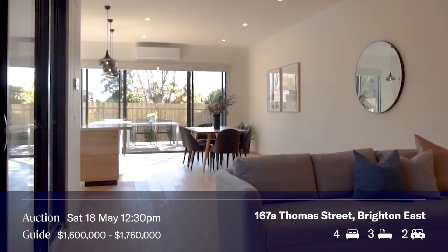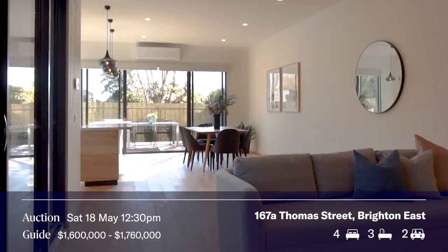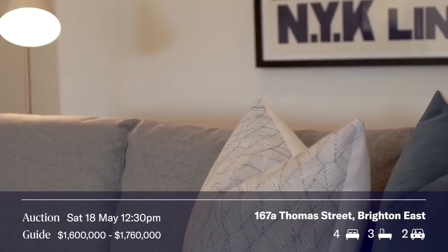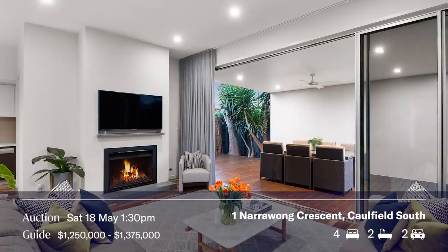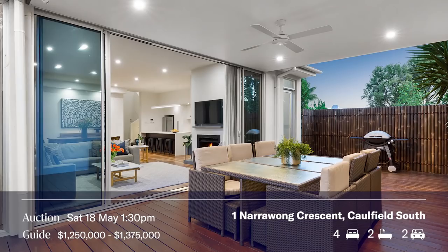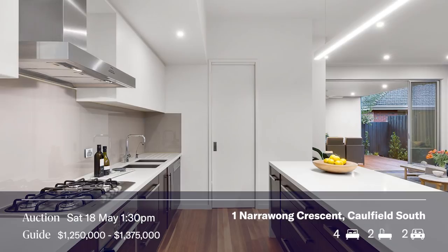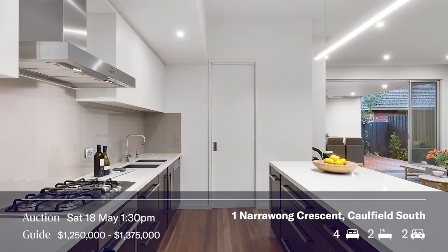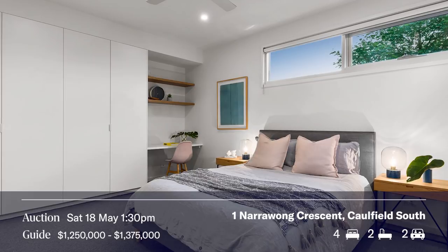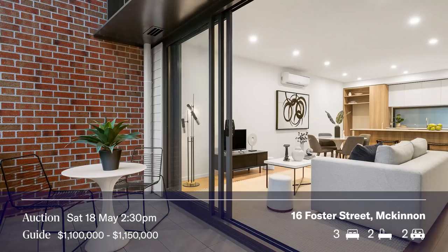Darren, take us through Thomas Street. Yeah, it's a fabulous townhouse, architecturally designed by Cat Design — four bedrooms, three and a half bathrooms, two car spots. Looks fantastic. At 1:30, Leon Guzman jumps over to Caulfield South — 1 Narrawan Crescent — with Philip auctioning. It's a great house built by MPR Builders, four bedrooms, two and a half bathrooms, and two cars. It looks fantastic in real life and online.